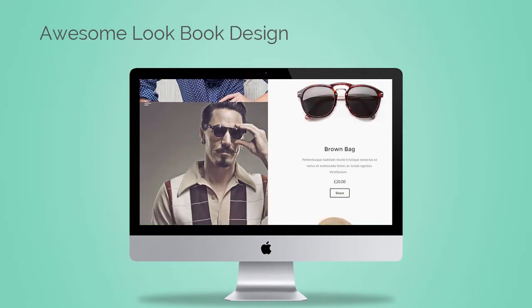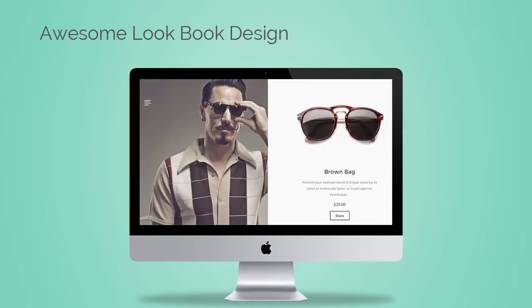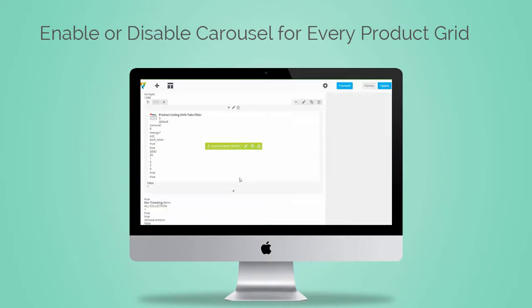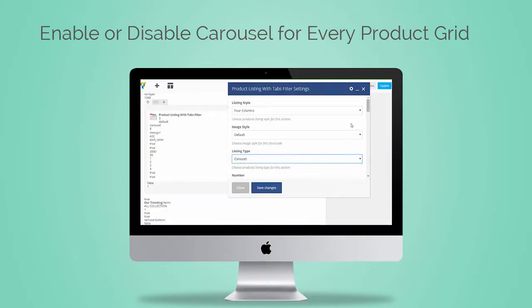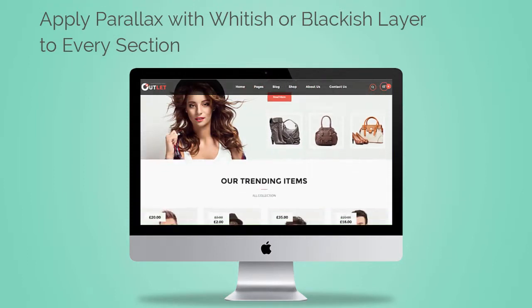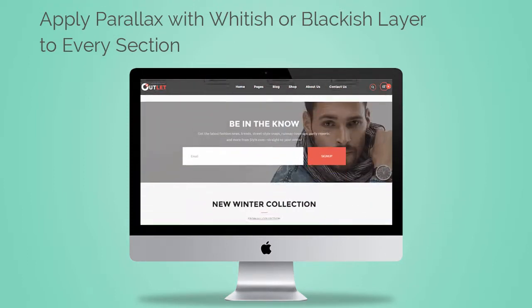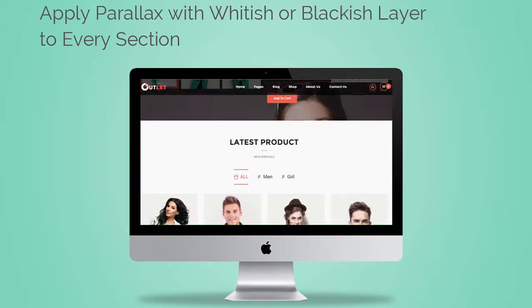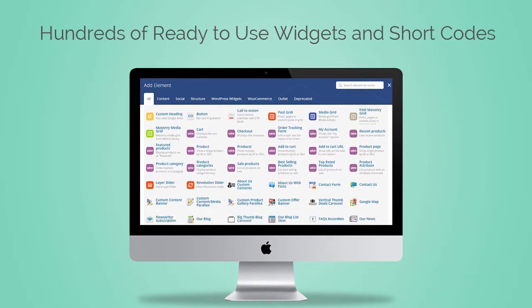Do you like lookbook style for your store? Outlet has awesome lookbook designs. You can make a carousel of any of 100 plus shortcodes and easily enable or disable it from the backend. Parallax styles are in vogue nowadays — with Outlet you can apply parallax with a whitish or blackish layer to every section.